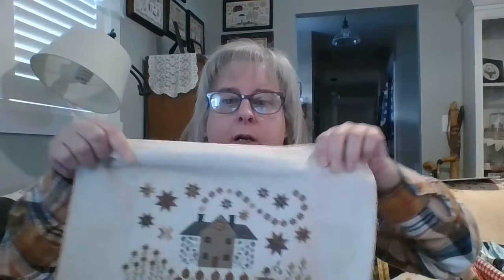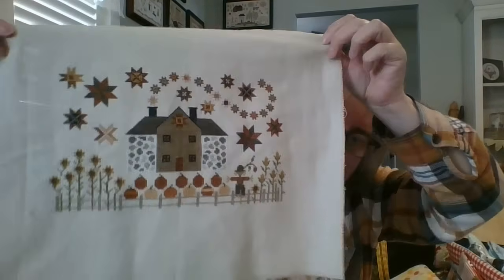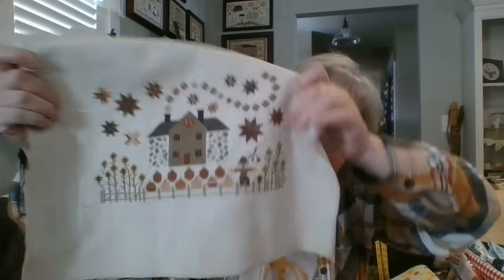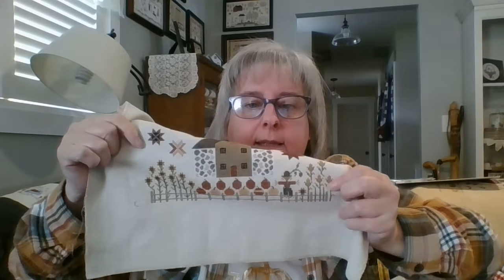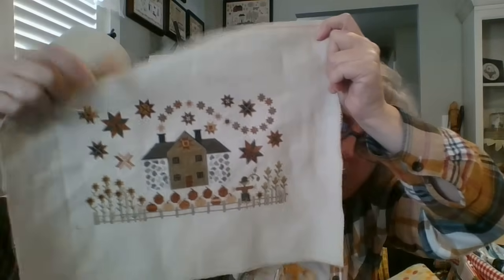I've had some finishes. My first finish is Cinnamon Stars by Plum Street — 18-count, I don't know the fabric color. I made some changes down at the bottom: the pumpkins look like they're sitting on the fence and the stems of the flowers went way under the fence, so I just took those out. It's all DMC. I love it. I might frame it but I'm not going to worry about it this year since I've moved on to Christmas.